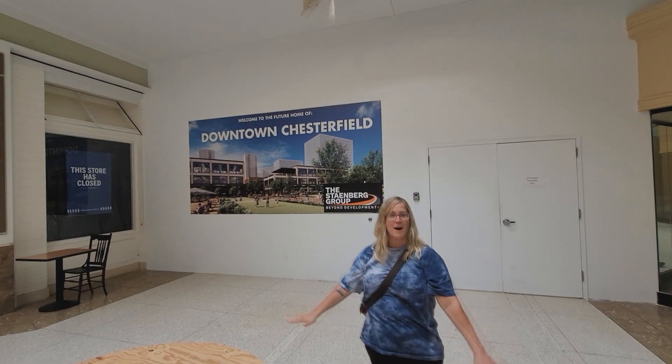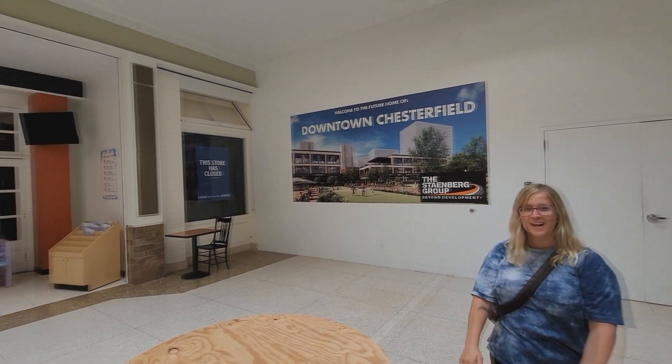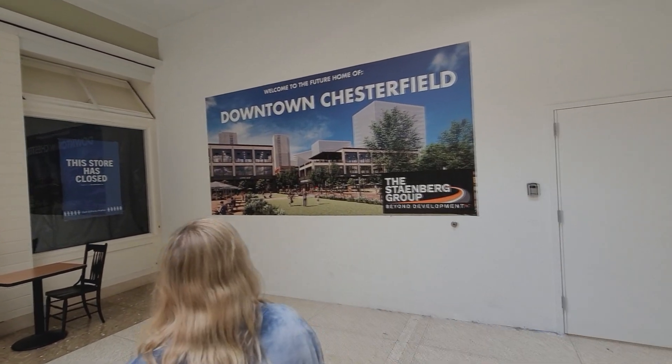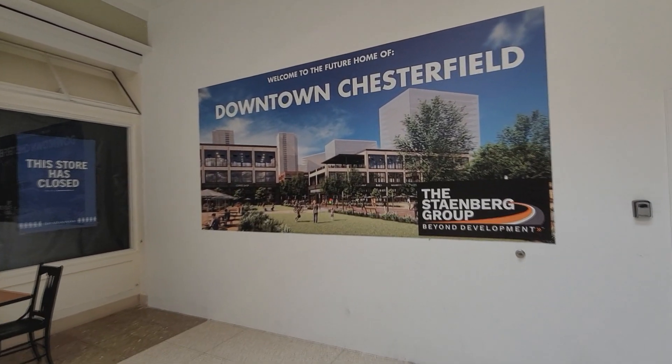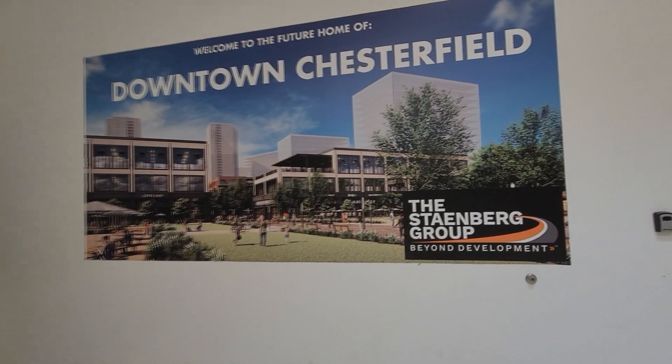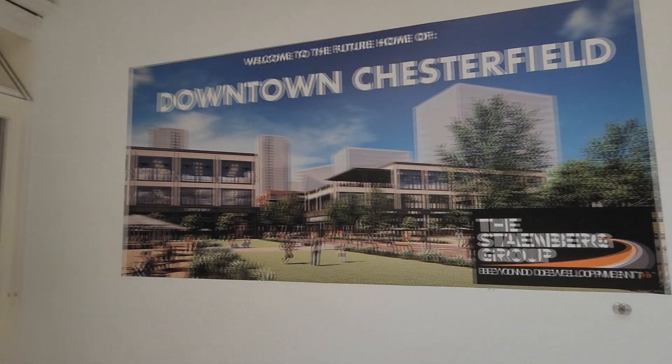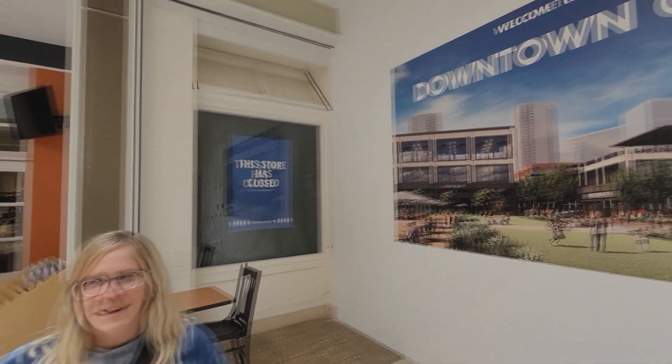This is demolished — maybe there's 3,000 units planned. Because families still live here. We've got them playing pickleball in the background.